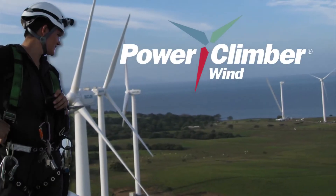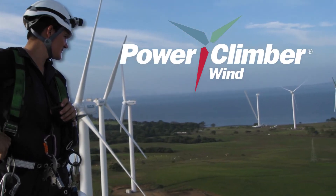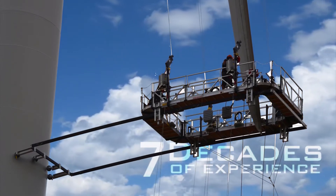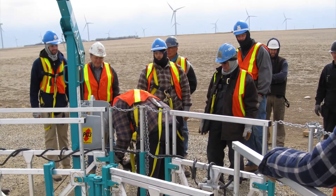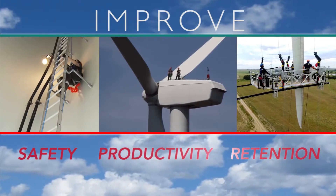Power Climber Wind is the global leader when it comes to putting people to work at elevation on wind turbines. Leveraging our seven decades of motorized suspended access experience, we help major wind turbine OEMs, owners and service providers manage their operation and maintenance costs and improve employee safety, productivity and retention.